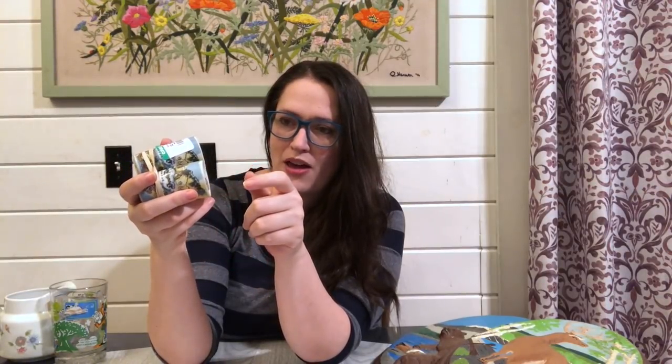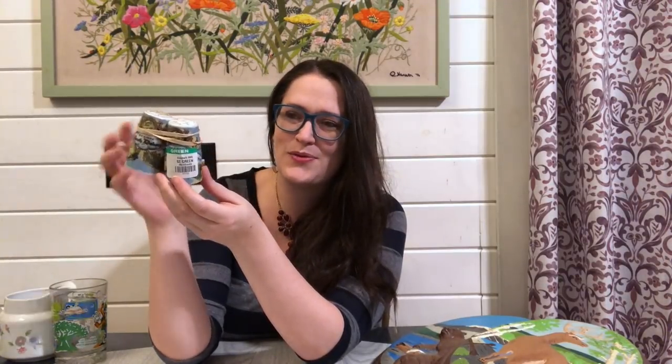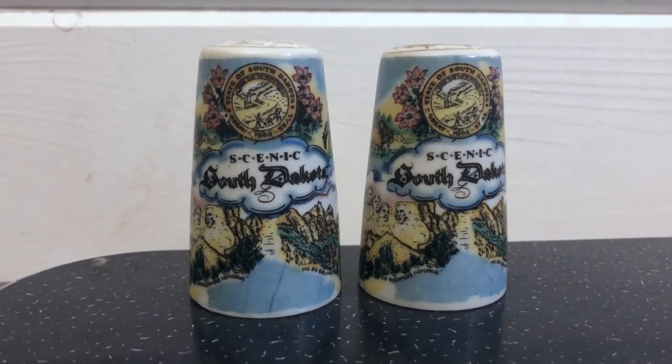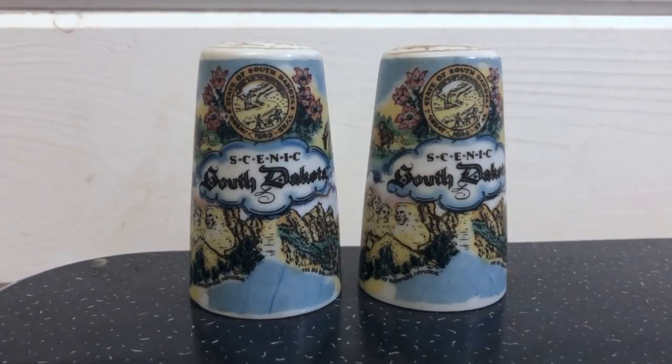One of my favorite things to pick up are state souvenir pieces and I've never come across salt and pepper shakers like this before. This says Scenic South Dakota and it has Mount Rushmore and the Badlands on it. They had it priced $2 — I paid $1.50 for it. I like that they had the original cork in the bottom. These are put out by ThriftCo, made in Japan. There's a little bit of vintage wear to them but overall they're really cool. I feel like a lot of people would just use them for decor. I think I can get about $12 to $18 for them with free shipping.